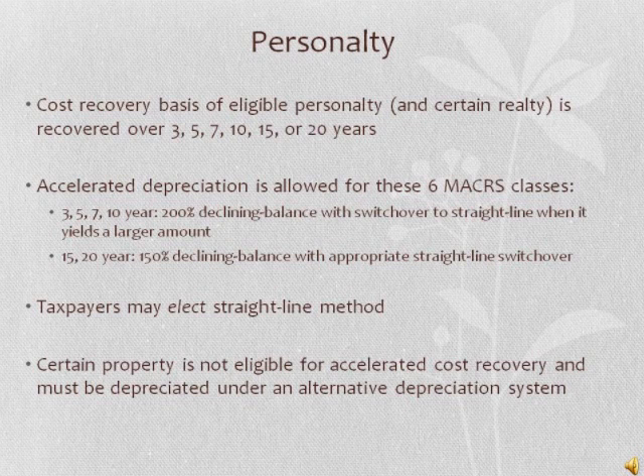Accelerated depreciation is allowed for these six MACRS classes of property. 200% declining balance is used for the 3, 5, 7, and 10 year classes with a switchover to straight line depreciation when it yields a larger amount. 150% declining balance is allowed for the 15 and 20 year classes with an appropriate straight line switchover. Taxpayers may elect the straight line method for each of these classes. Certain property is not eligible for accelerated cost recovery and must be depreciated under an alternative depreciation system.